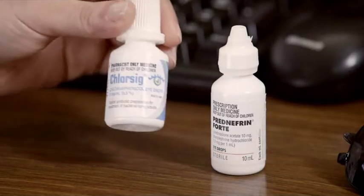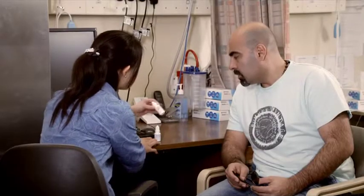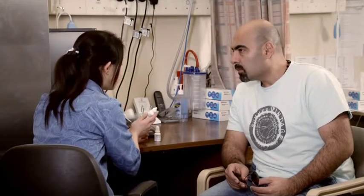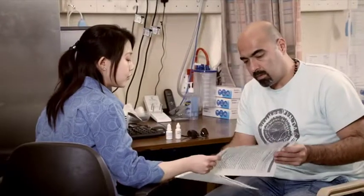When you go home, the nurse or doctor will give you eye drops. Antibiotic drops protect the eye from infection. Anti-inflammatory drops will stop your eye rejecting the new tissue. Information sheets cover some do's and don'ts while your eye recovers.